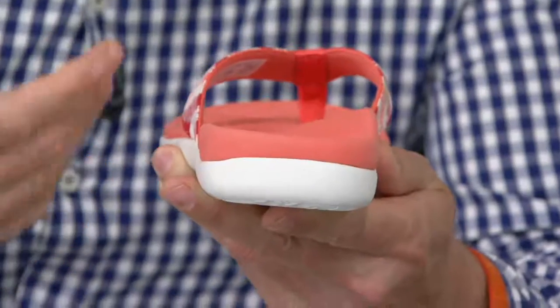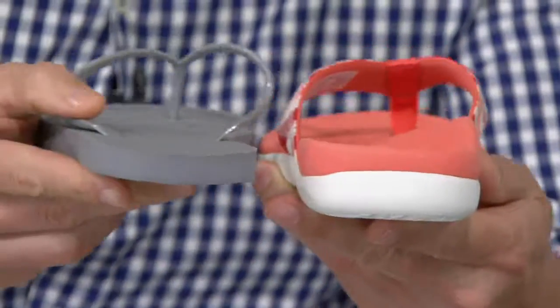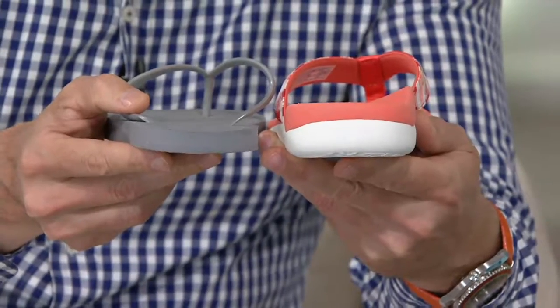As soon as you slip your foot into this, you can have that instant "ah" moment — that instant feeling of comfort, that instant feeling of support. And even just as a comparison, look at this regular flat flip flop that a lot of people gravitate towards in summer — look at the difference in support you're getting with Bionic versus just that flat flip flop.